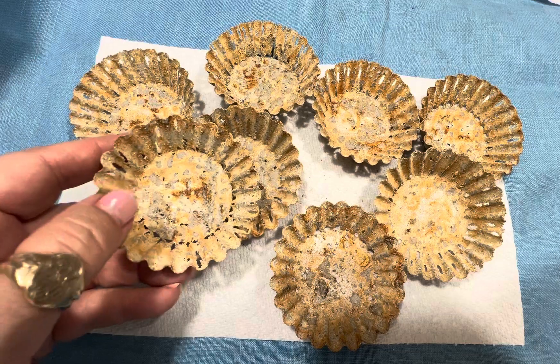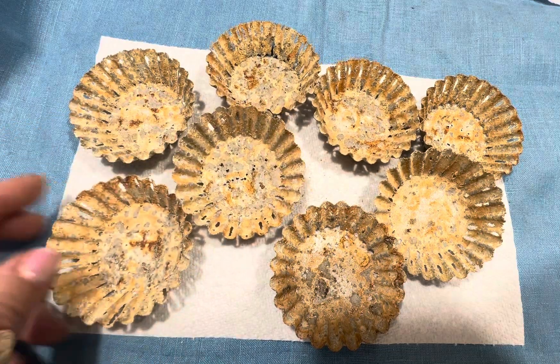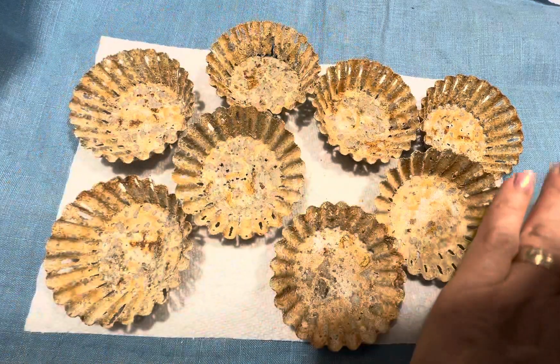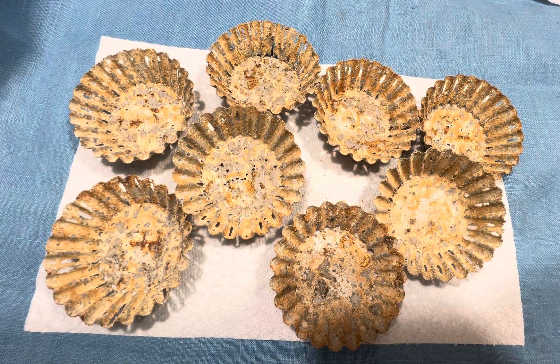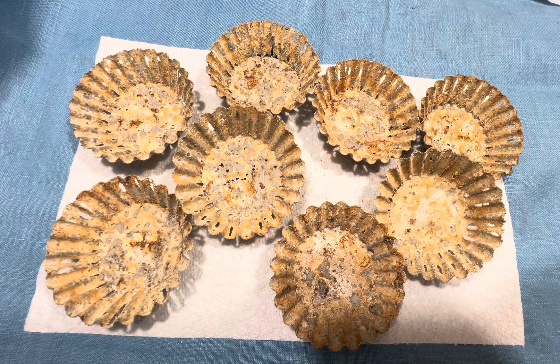I could also see this going in for fall decor. So if you're interested, I have eight of them, they're a dollar each. If you're interested, please email me at findingsbyjnm at gmail.com. Let me know if you want one, two, or all.